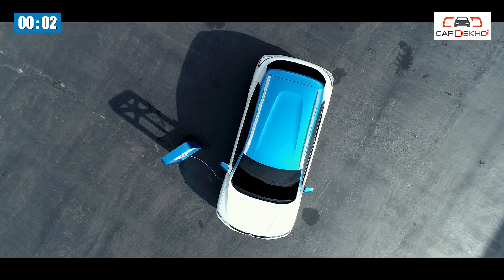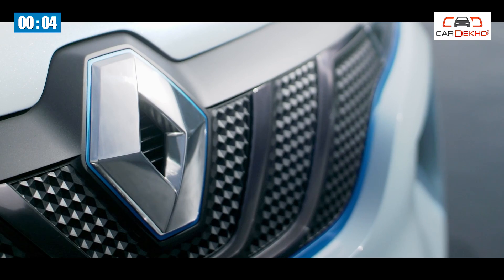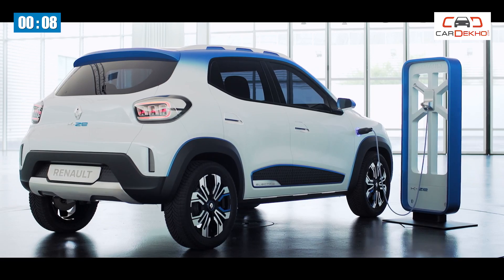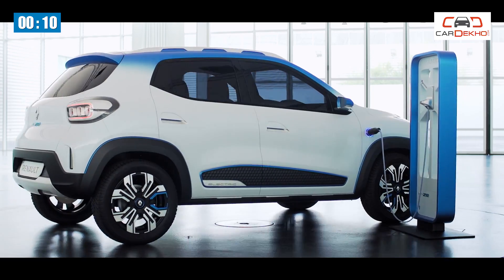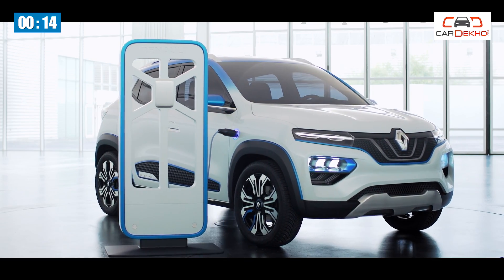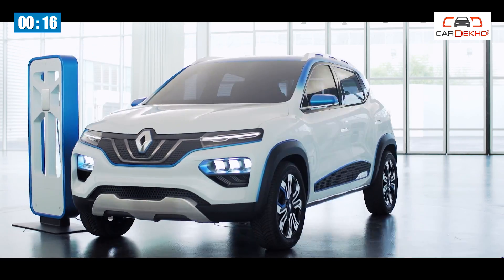Welcome back to Car Deco, where we help you pick the right car right now. It's time to talk about a Kwid that needs no fuel to run and has no emissions at all. Yes, this is the all-electric version of the Kwid. Let's get you all the details in two minutes. Let's go!